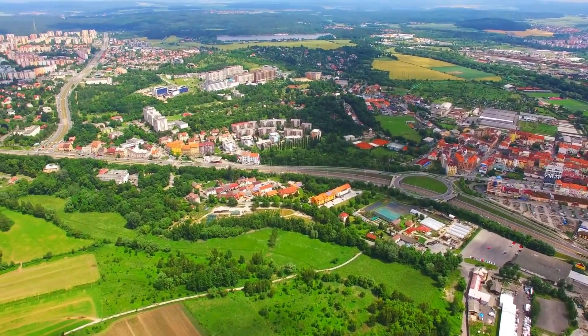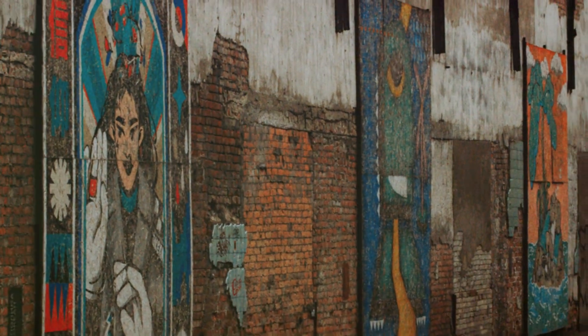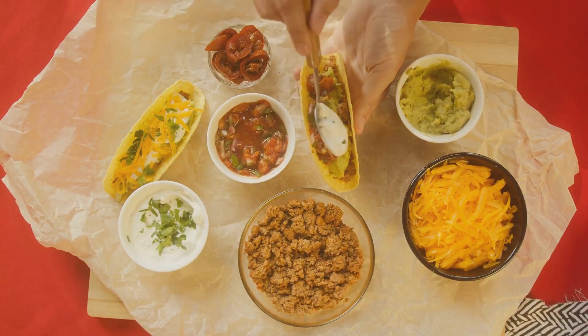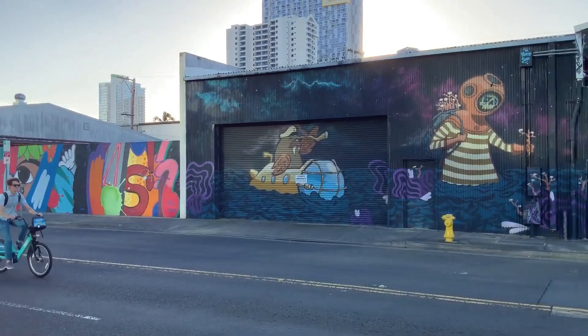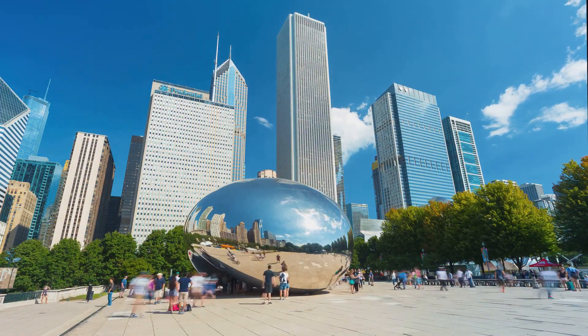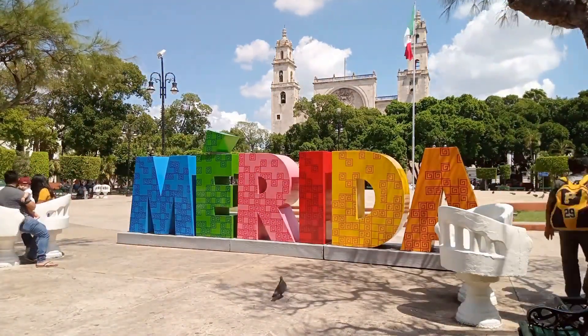For a taste of Chicago's Mexican heritage, head to Pilsen, a vibrant neighborhood known for its colorful murals and authentic Mexican restaurants. Here, every wall tells a story, every street corner has a piece of art, and the community radiates pride in its cultural roots. Don't miss the National Museum of Mexican Art, a free museum that celebrates Mexican creativity and resilience.